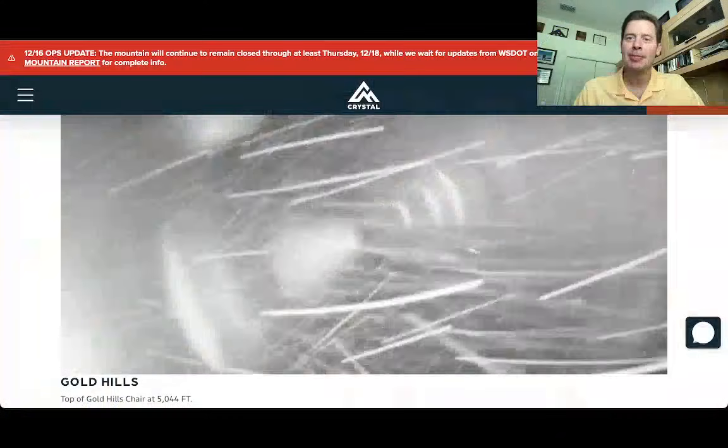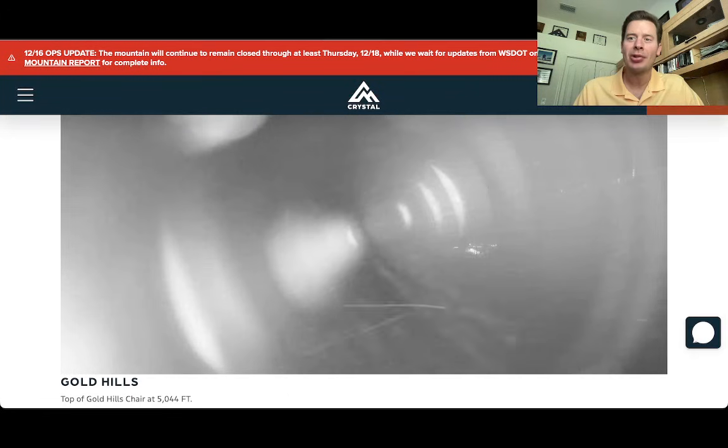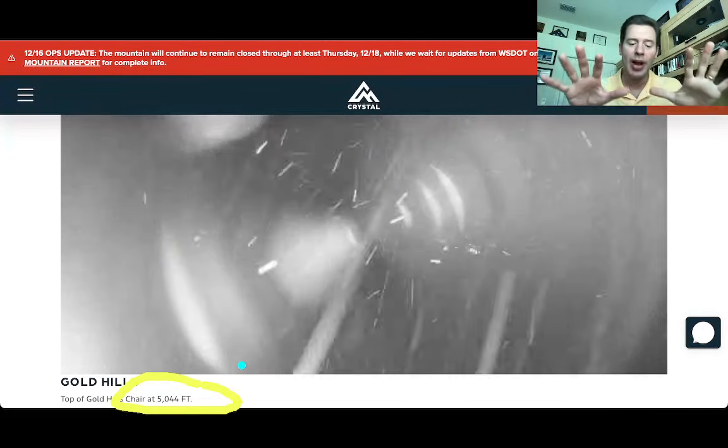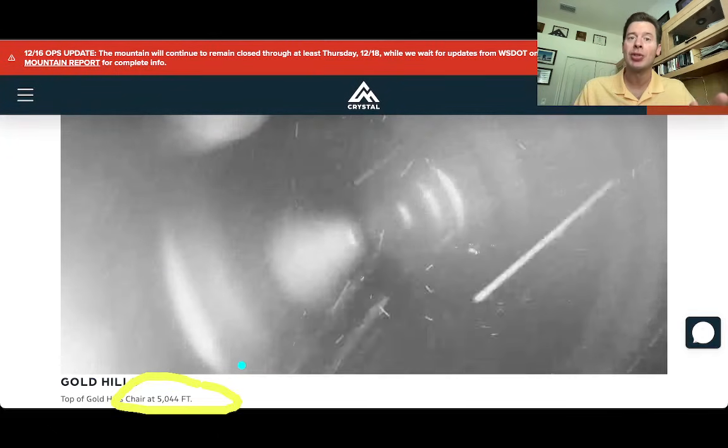Hey guys, Donald Chris Tomer here on this Wednesday. First stop is up at Crystal Mountain in Washington. It is so good to see this snow coming down. Elevation of this camera is about 5,000 feet, so unquestionably the rain-snow line or freezing level has started to come down.